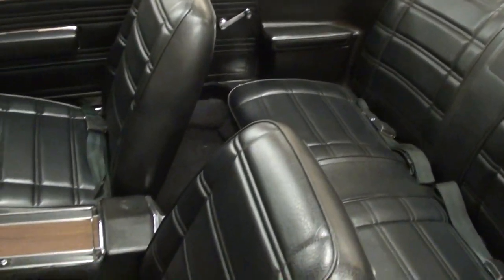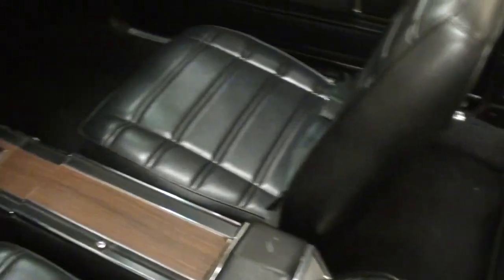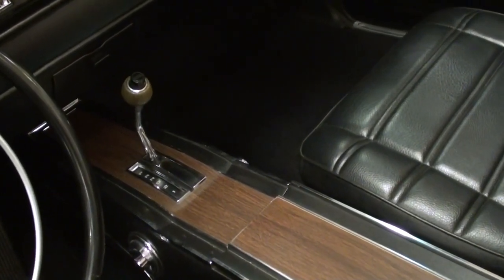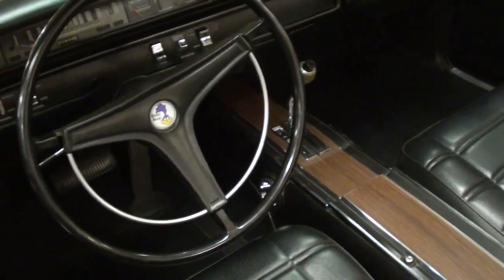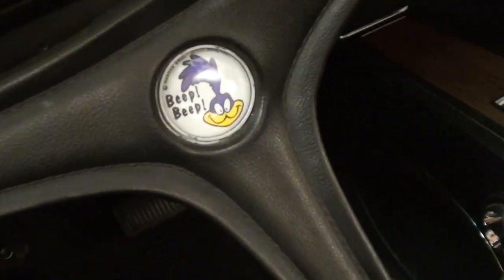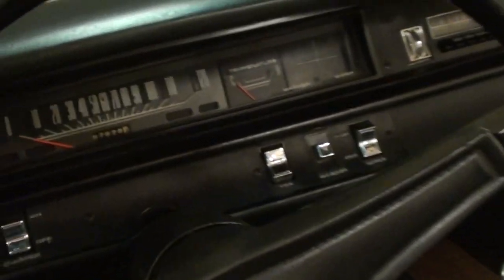On the inside you can see it's all black vinyl interior, really looking like new. It has a nice set of bucket seats and it is an automatic on the console — this one has the 727 Torque Flight automatic, which is definitely very durable. You can see it has the factory wheel and it also has the Roadrunner beep-beep horn, which you'll see when we look under the hood.